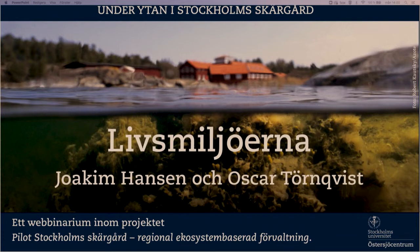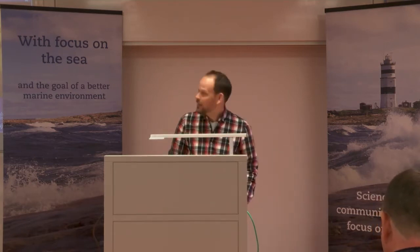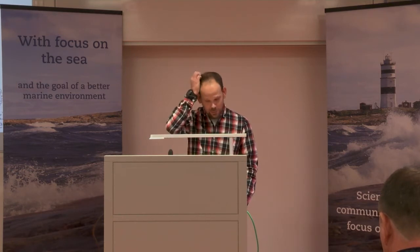Jag har varit med ett tag och gjort en del, men jag vet inte allt, absolut inte. Det är så mycket att hålla reda på. Jag blev ombedd att prata här om känsliga habitat.